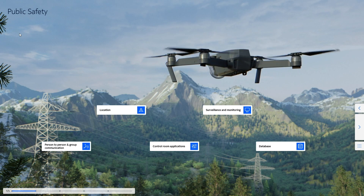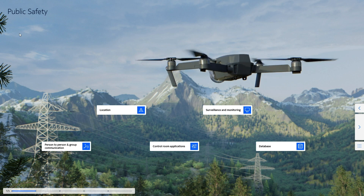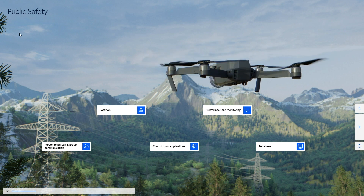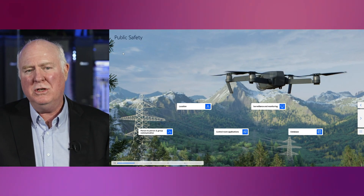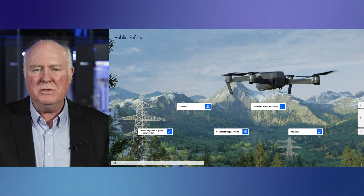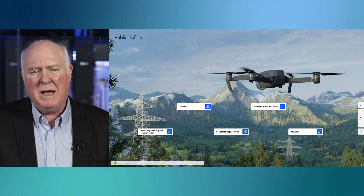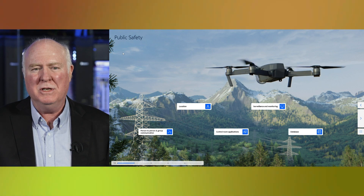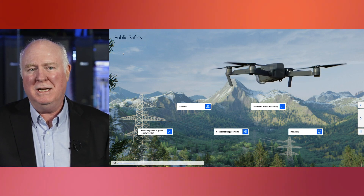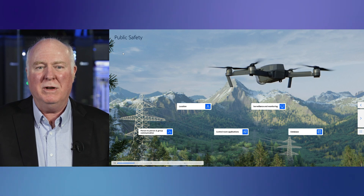There are several capabilities that are critical to the proper functioning of a public safety network. One of them is person-to-person and group communications, and this has to be mission critical in nature. You can't have the voice suddenly stop working when you're in the middle of an emergency response. The second is location, and there are two types. There's the location of first responders, which has to be very precise and also has to have a vertical component — what if your responder is on the third floor of a building? The other type is if you've got voice communications between agencies; if someone makes an emergency call, the system needs to know where that call is located so a response can be generated.